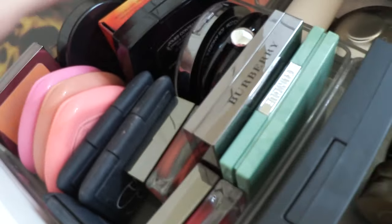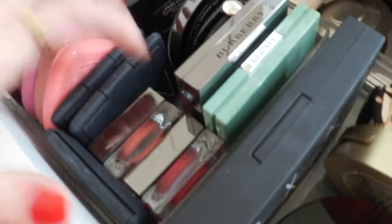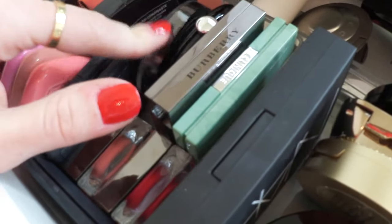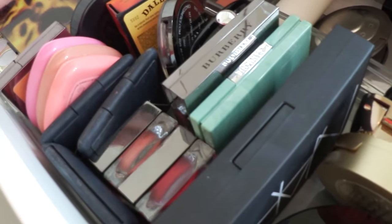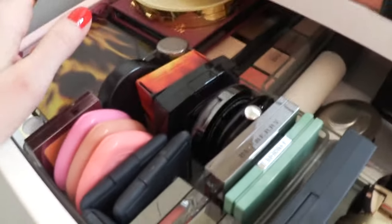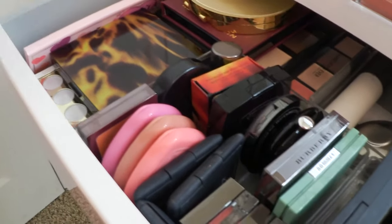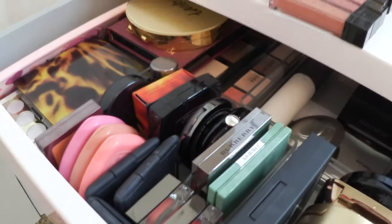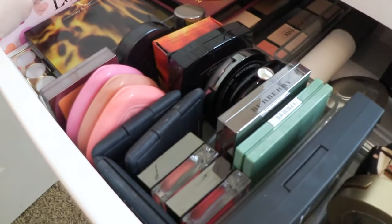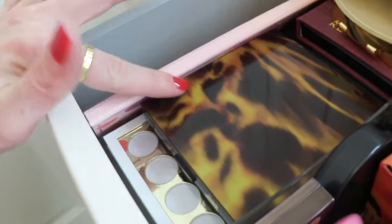I've got my blushes right here - a ton of these little Too Faced heart ones, Urban Decay Score which I really love, my little Burberry cheek stick for kind of no-makeup days, and my Burberry Cheek Bloom. Some NARS ones, a couple of Lorac, one Unique Plum Gorgeous Clinique that I love, and the Chanel Rose Initial - those are my blushes. I got rid of a lot of Chanel blush - a lot of them were so old and were colors I wasn't using anymore.